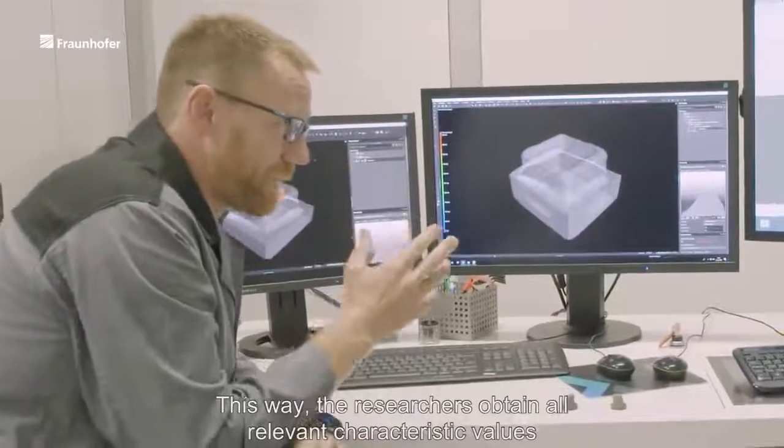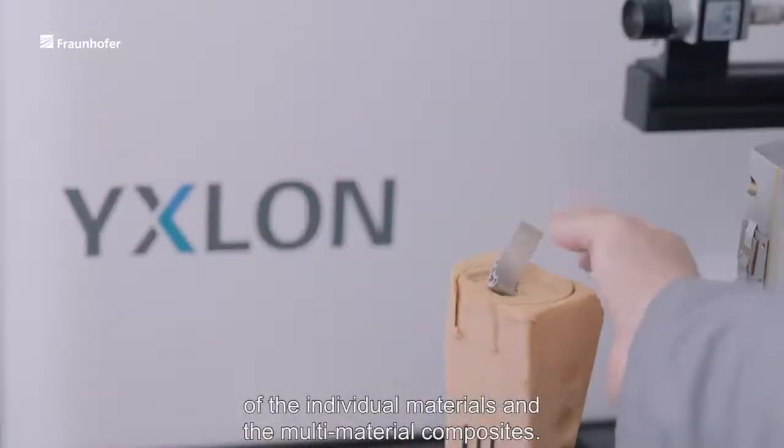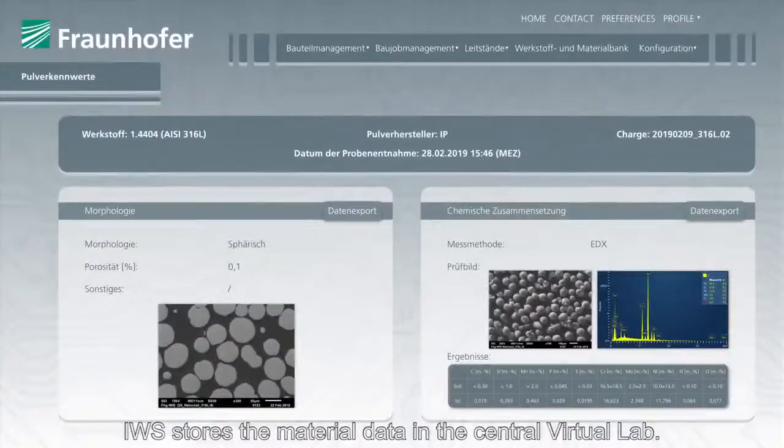The manufactured components are characterized using destructive and non-destructive methods. This way, the researchers obtain all relevant characteristic values of the individual materials and the multi-material composites. IWS stores the material data in the central virtual lab.